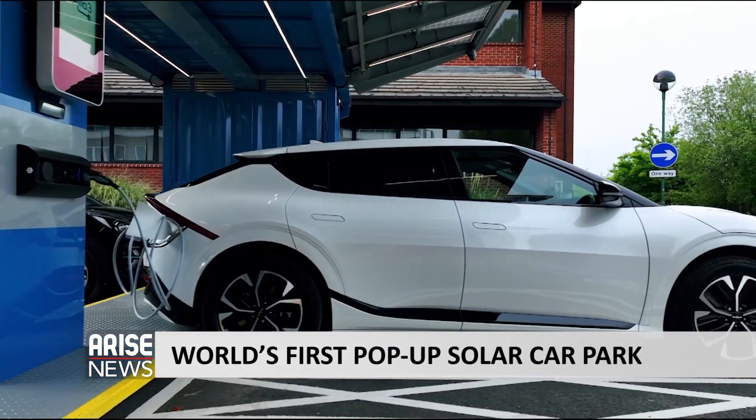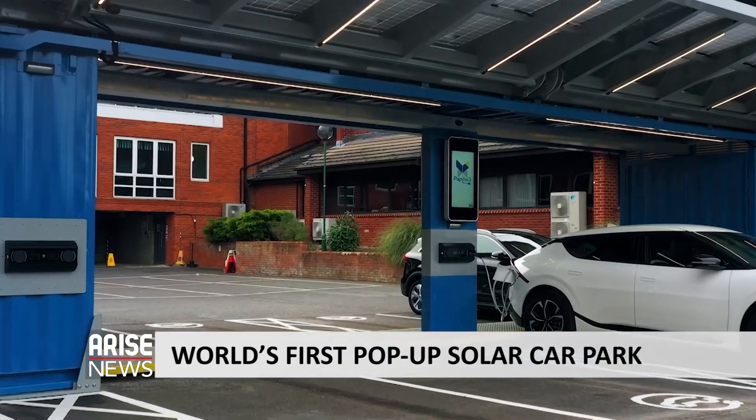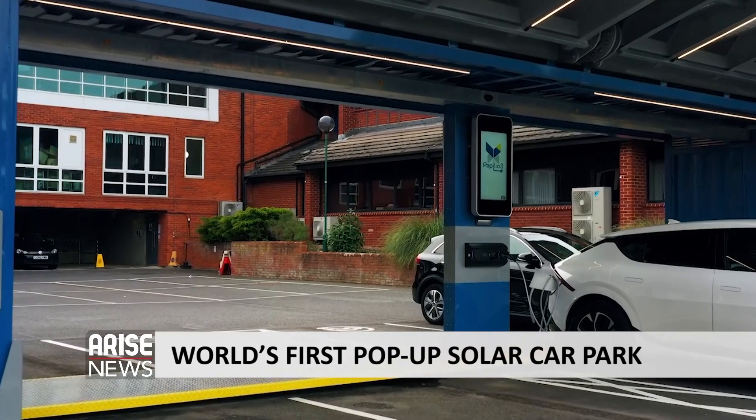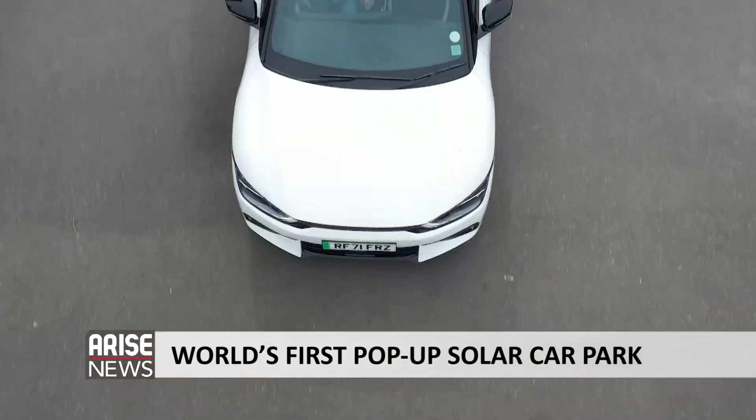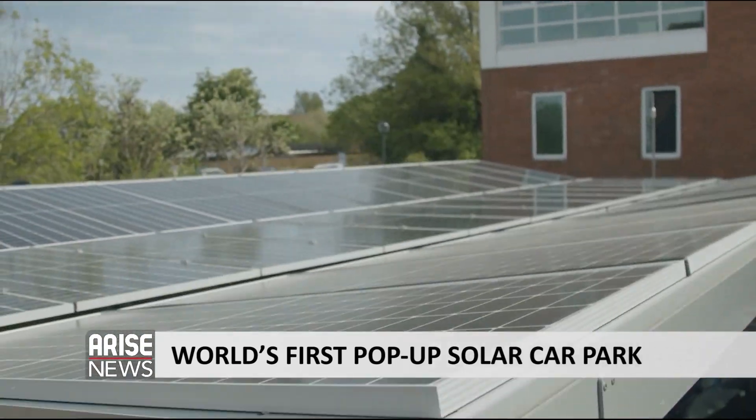Charging when you stop, rather than stopping to charge, is the most sustainable model. Each unit supports a charging mixture of 7, 11, and 22 kilowatts. The batteries can store up to 250 kilowatts of power, and the units are fitted with 36 solar panels.